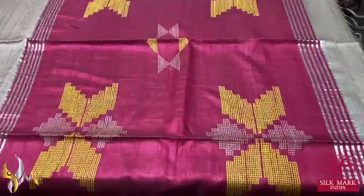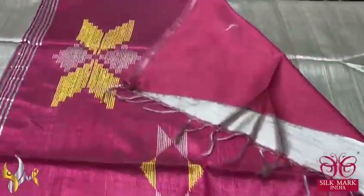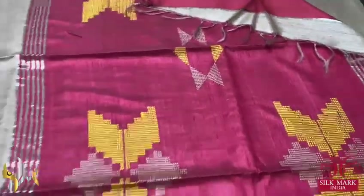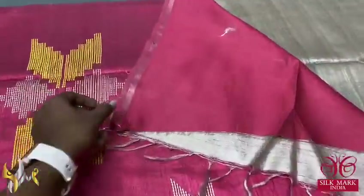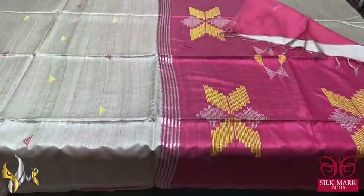With contrast pink colour pallu and blouse piece, we have very beautiful jamdani weaving in the pallu and a plain blouse piece in the same colour. The blouse piece also has a thin border. A classy collection with authentic silk look.